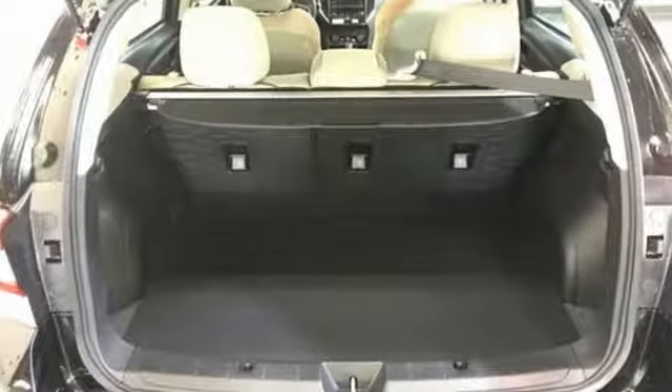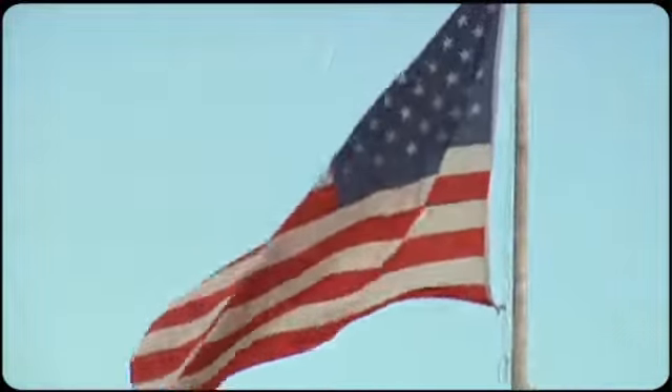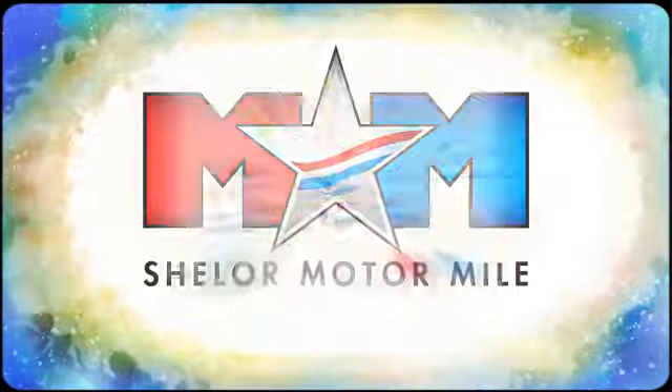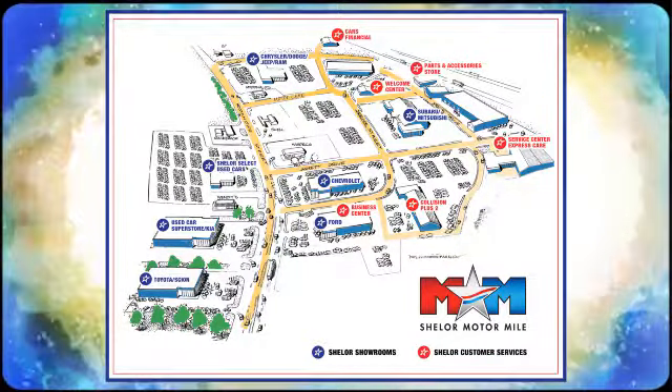Live the life you love and love your Subaru. Hurry in today for a test drive. Come visit us on the Motor Mile, where you're always a name and never a number. Call, click, or stop in. We're conveniently located at 200 Motor Lane in Christiansburg, Virginia.